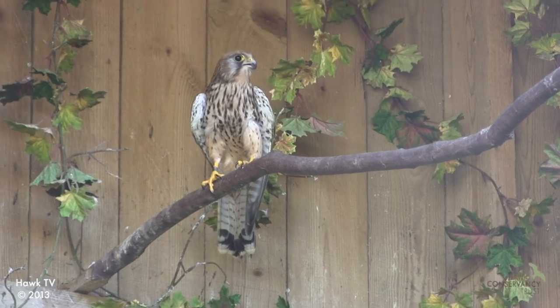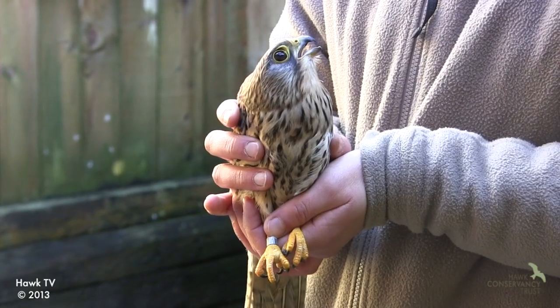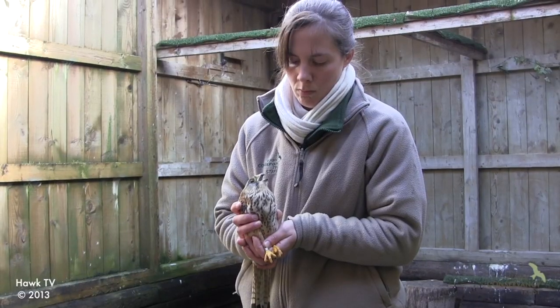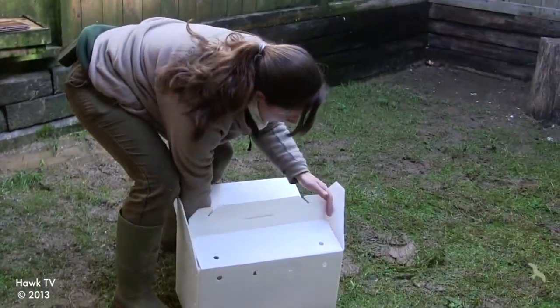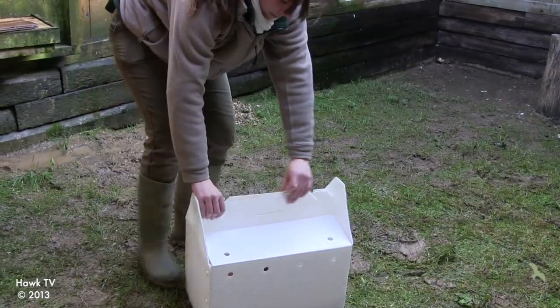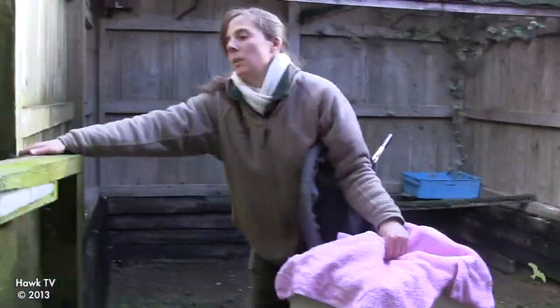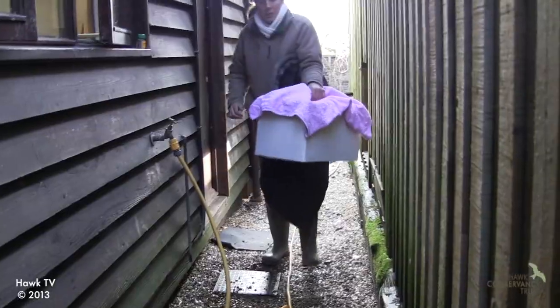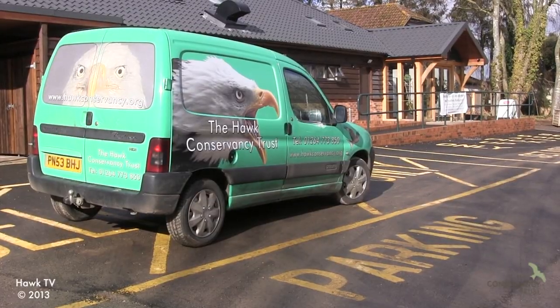Currently the hospital has a kestrel in there that's being rehabilitated. It came to us from a collection near to us — Marwell Zoo — they gave us a call to say they had a bird that was coming in, low in condition. All she needed was a little bit of time to gain her fitness and put on weight. It's good news — she's actually good to be released. She's been out in the pre-release aviary, moving herself around, gaining fitness, and we can actually now release her on a glorious sunny day like today.